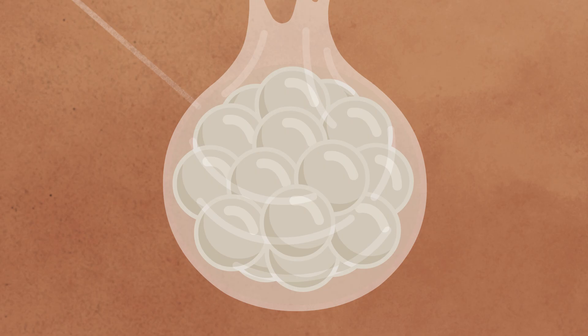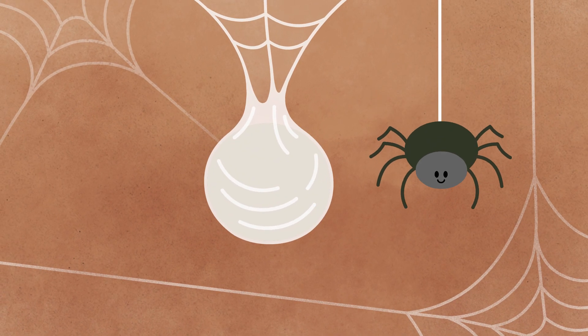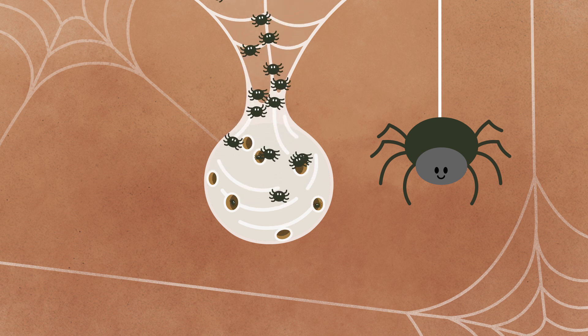And what about this silky egg sack? It's hidden in a web, safe from harm. One warm spring morning, it breaks apart. And look! Lots of spiderlings set out to see the world.